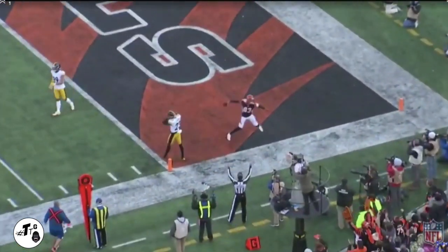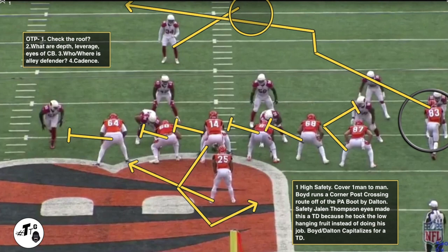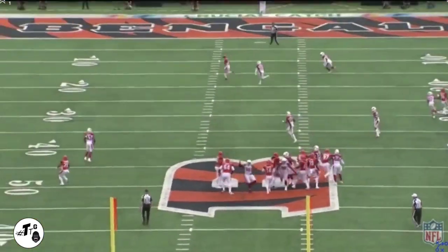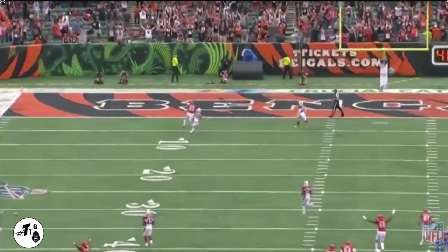One high safety, cover one man-to-man. Boyd runs a corner-post crossing route off of the play-action boot by Dalton. Safety Jalen Thompson's eyes made the touchdown because he took the low-hanging fruit instead of getting depth and being the last defender. This is not the cornerback's fault — this is all Jalen Thompson's fault. But Boyd made them both pay.